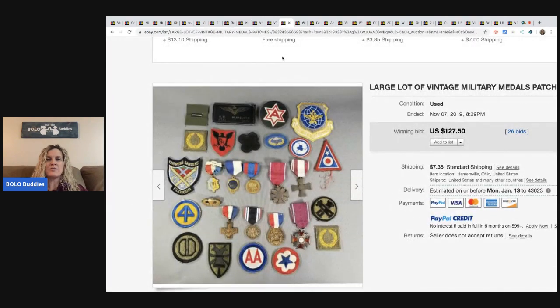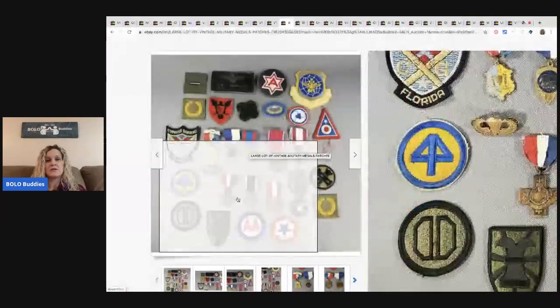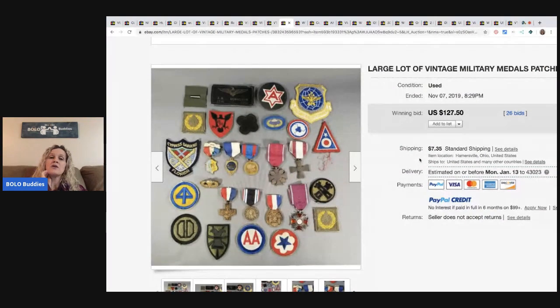The next item is these patches, military medals and patches. The seller may not have known what they had, or just didn't care and wanted to move the inventory. It could be a reseller buying it, or a collector — we'll never know. But it sold for $127.50 with 26 bids and the buyer paid shipping.